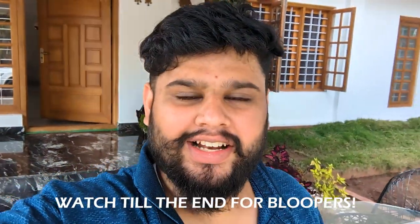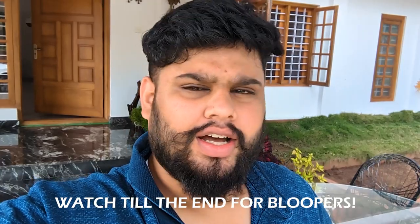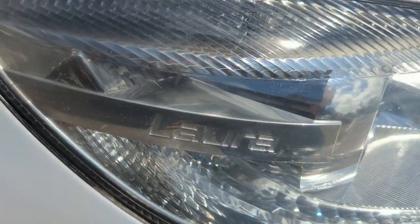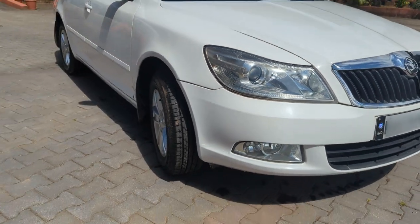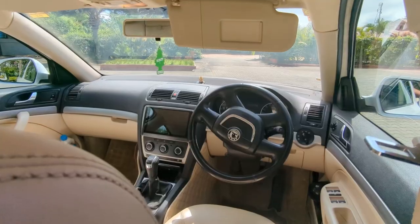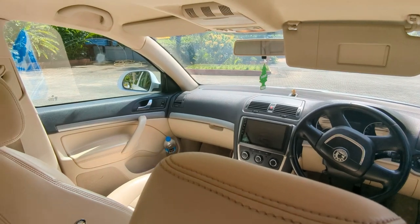Hey guys, welcome back to my channel. This is a completely unplanned video, so I don't have my gimbal or my camera or anything — shooting it on my phone handheld. This video is a review on my brother's new car. Pralika has to hold the phone and record me since I don't have the GoPro.